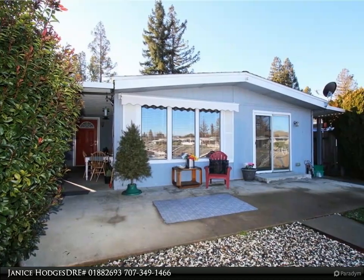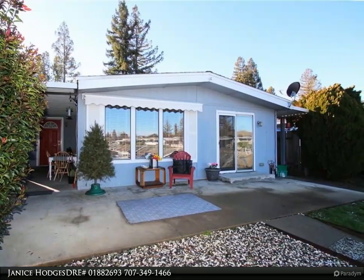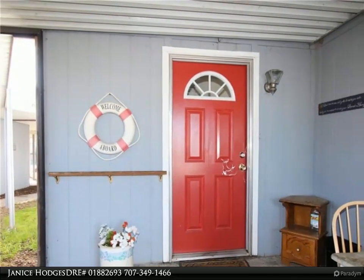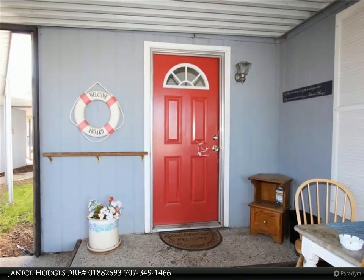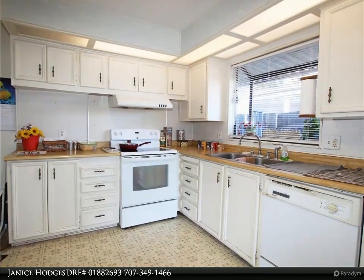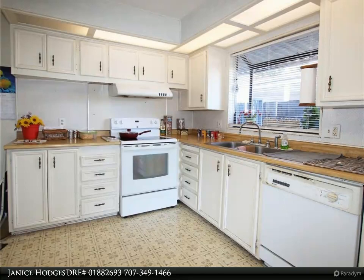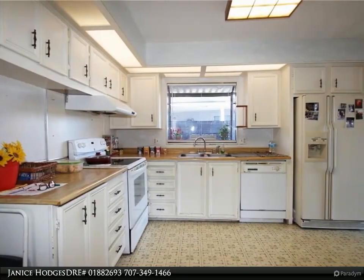This Timothy Toy and Associates property video is presented by Janice Hodges, DRE number 01882693. Waterfront living at its finest with gorgeous views right from your living room. Three bedroom, two bath, 1560 square feet manufactured home is located right on the water, at the end of the channel, in the long sought-after, meticulously maintained Pier 1900.